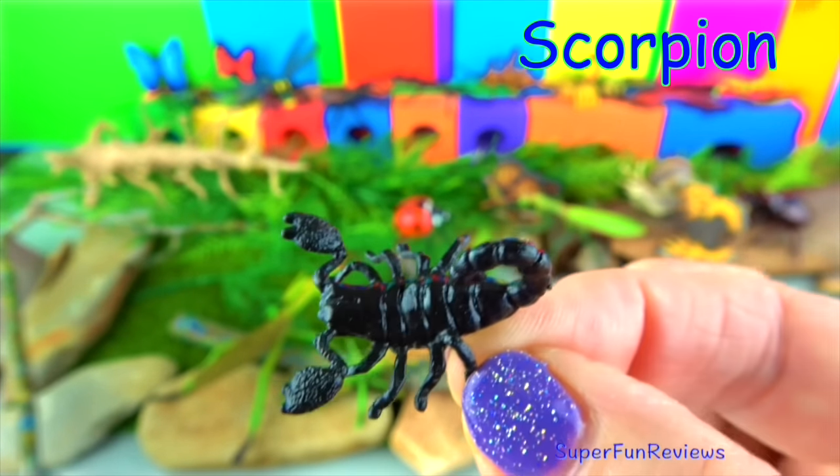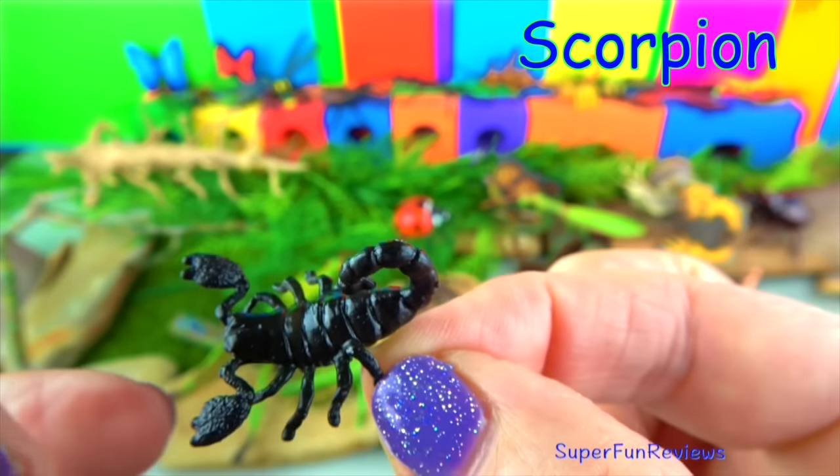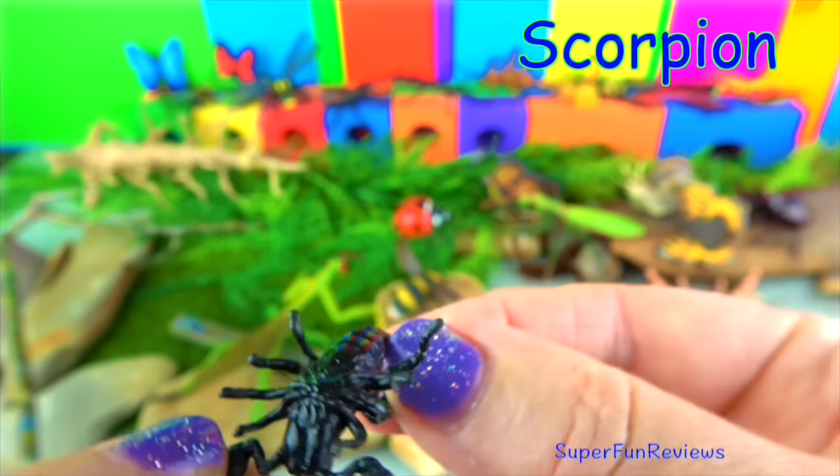The scorpion. This also came with my watering hole set. It's really cute, very tiny.